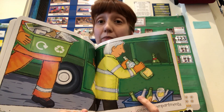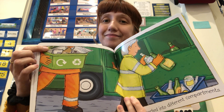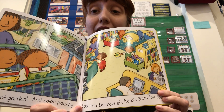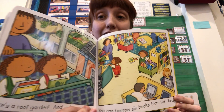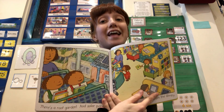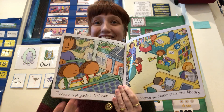Here are the glass bottles. Here's the paper. Do you guys ever see the recycling truck? Some of you might. There's a roof garden and solar panels. You can borrow books from the library — that's another way to recycle. You can go to the library and take out books that different people can read over and over again.